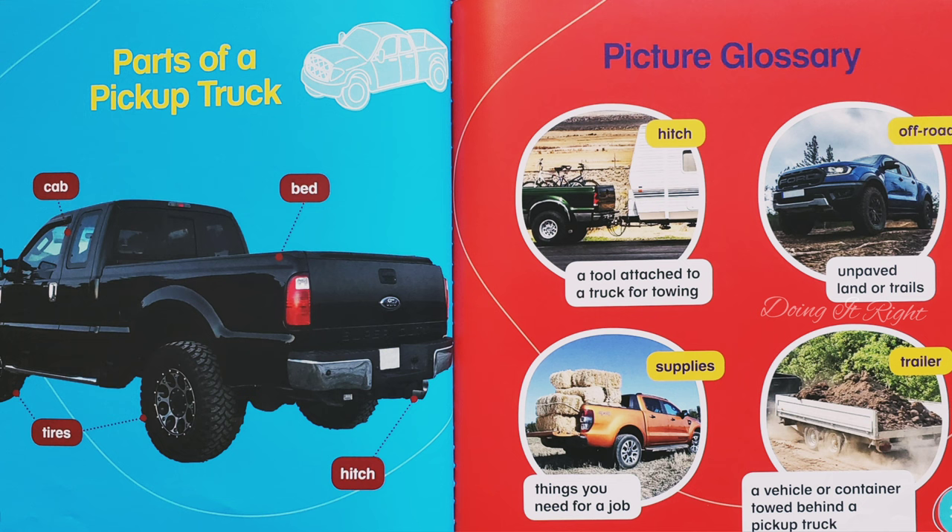Picture glossary. Hitch: a tool attached to a truck for towing. Supplies: things you need for a job. Off-road: unpaved land or trails. Trailer: a vehicle or container towed behind a pickup truck.